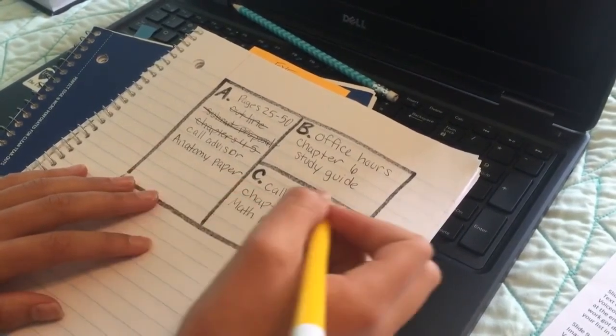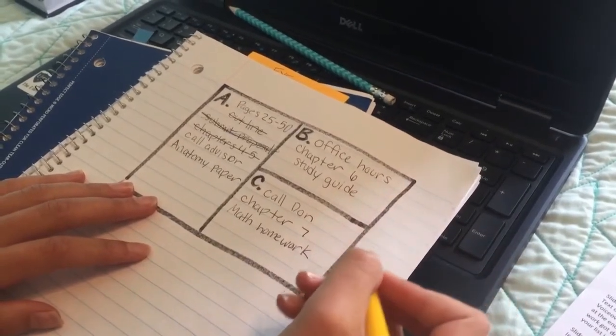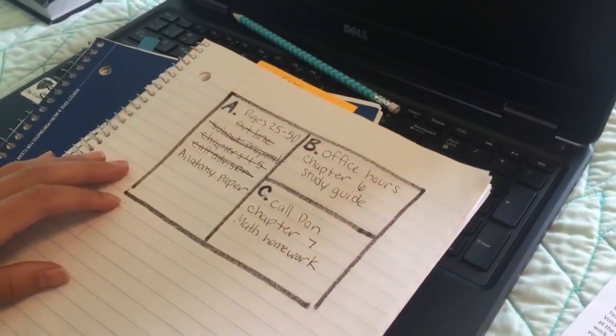We recommend your A box be the largest, then there's the B box and the C box. Sort your tasks into your list and scratch them off throughout the day as you accomplish each item.